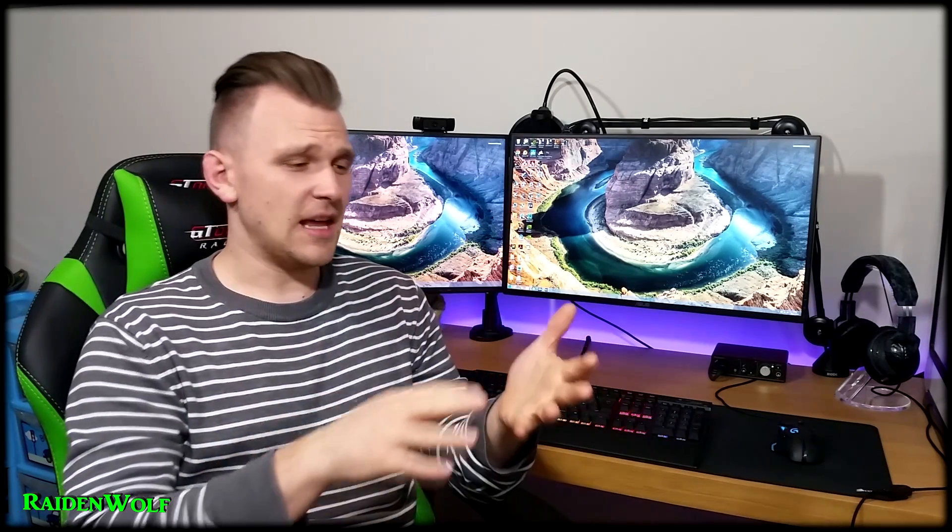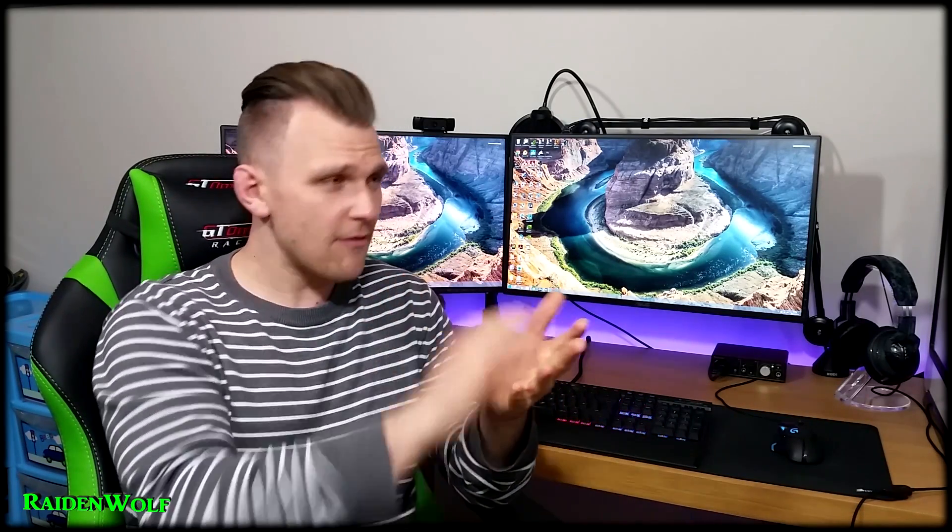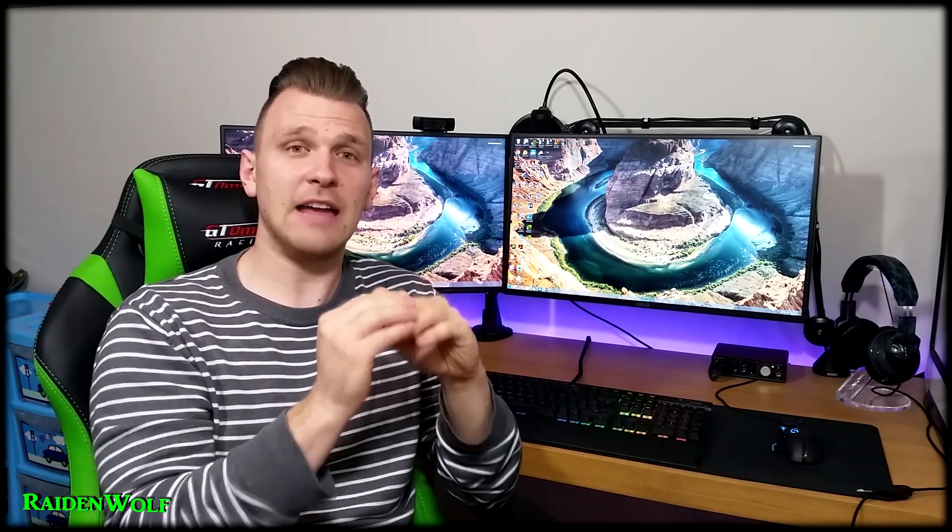That's been the only monitor I've used — I've pretty much used it to browse the internet, edit videos, and play games. So 1440p has been my normal resolution for over a year now.